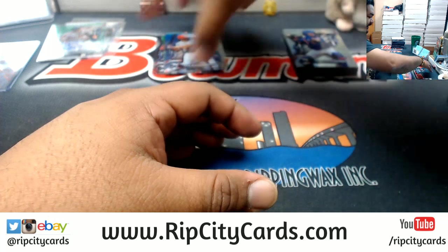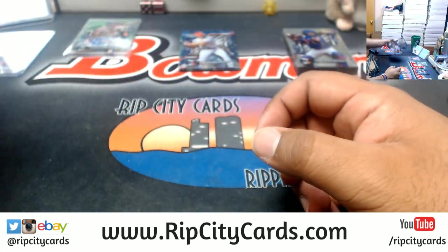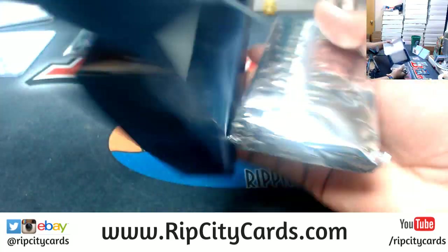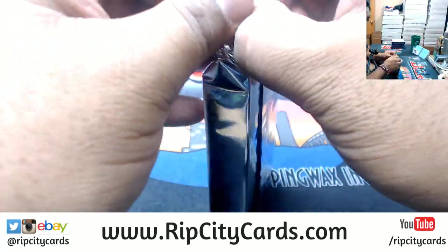Yeah, the Optic break is the last of the eBay breaks tonight. I have this break that I'm doing now, I got Cornerstones Basketball number 24 after this, and then I got Optic Football full case break number two for eBay after that, and that'll be it for eBay tonight.